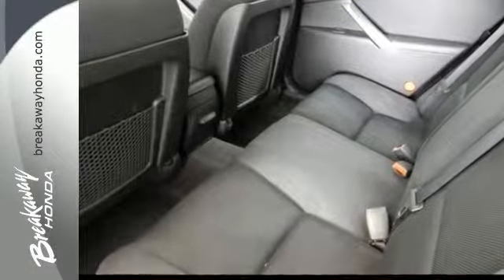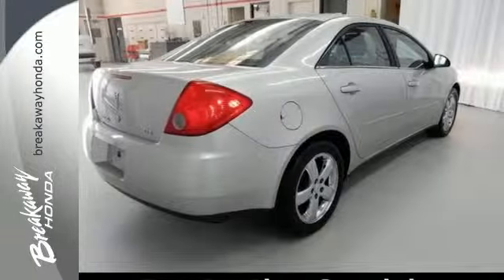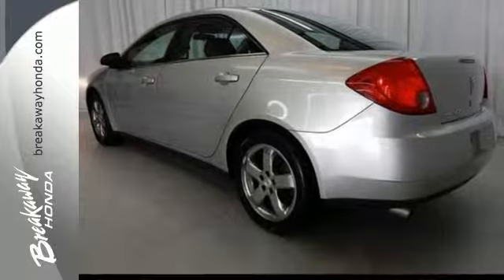Whether you're looking for a safe, stylish, and great performing car for the weekend or your commute, the Pontiac G6 is always a top choice. Test drive it today.